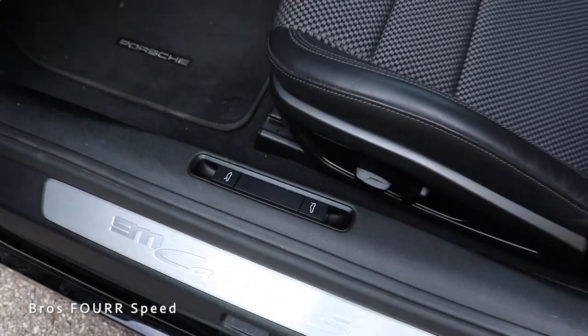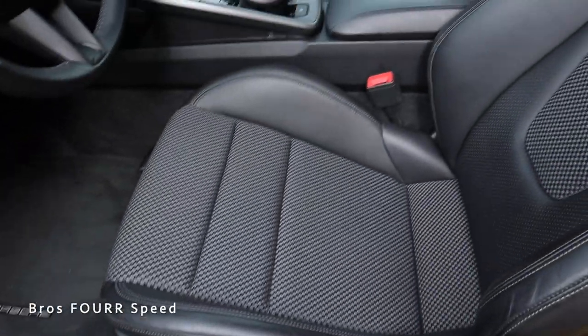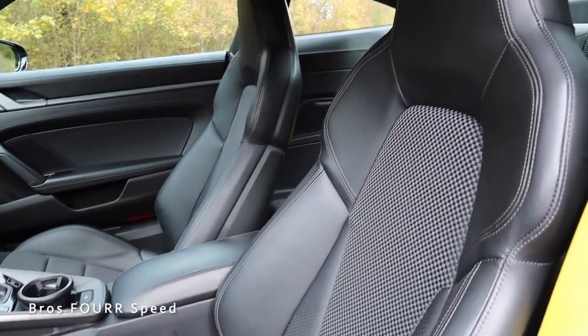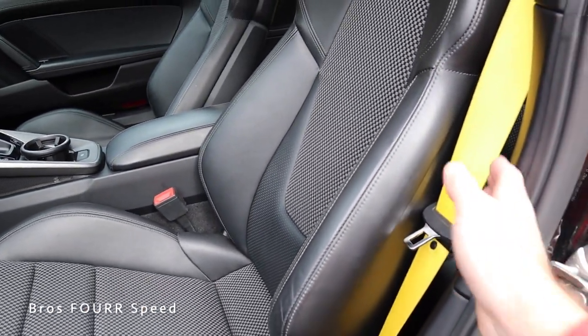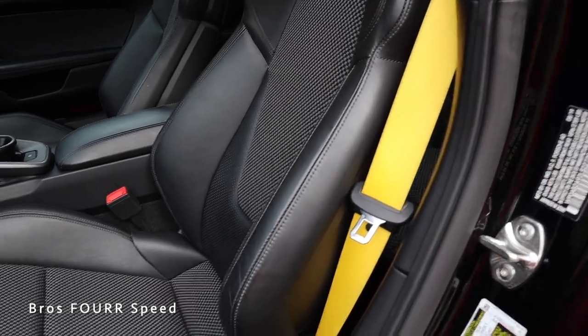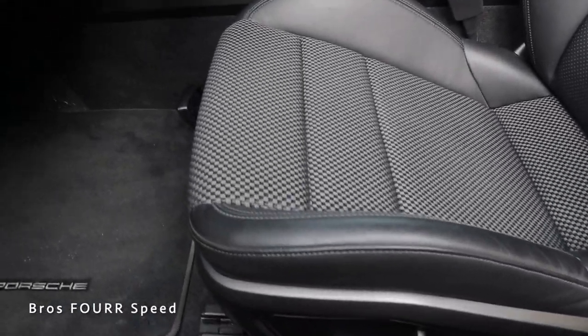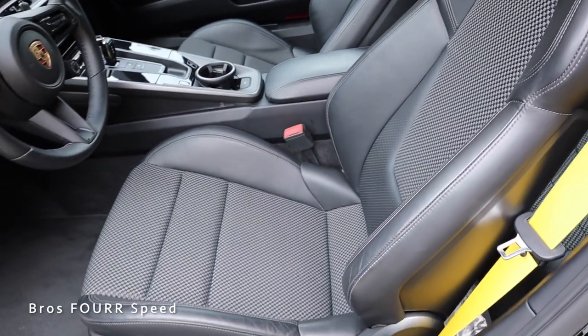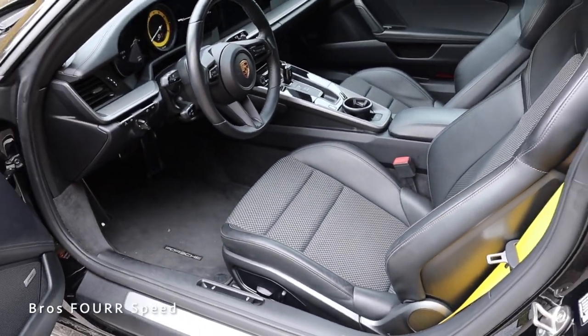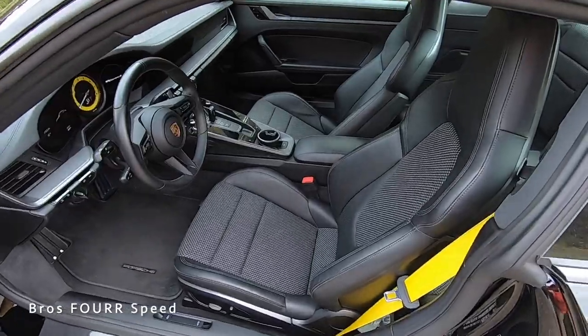Moving on to these two-tone seats — they're primarily finished off in black leather with a really nice insert running down the middle. This also has yellow seat belts that perfectly match the yellow brake calipers. Up front we have the adjuster bar to move these forwards and backwards, and down on the side are the rest of the automatic adjustments.